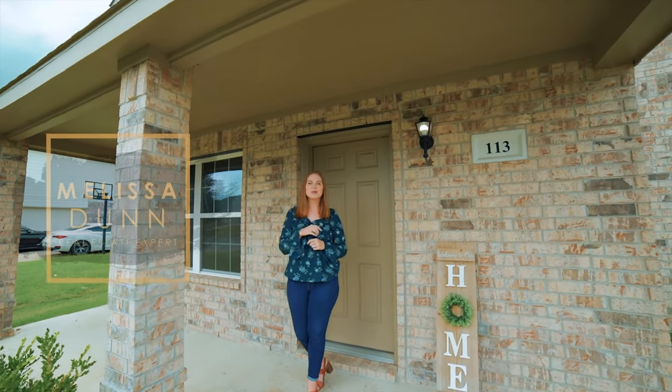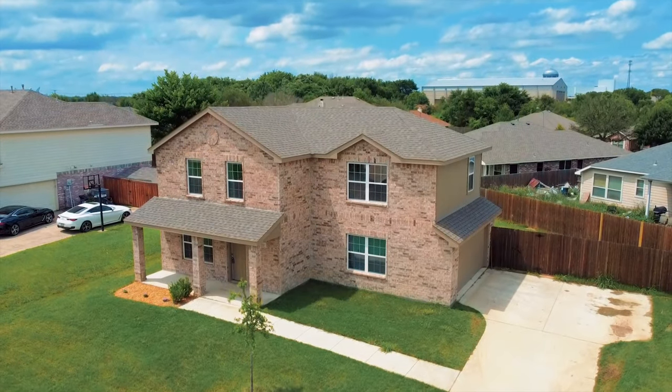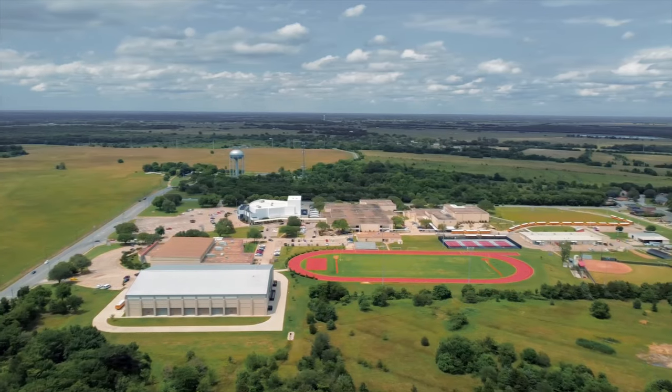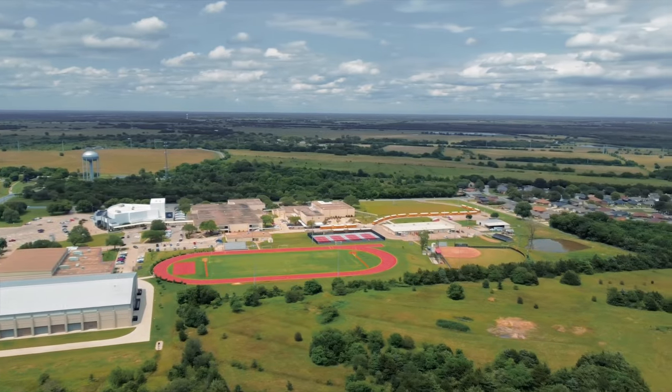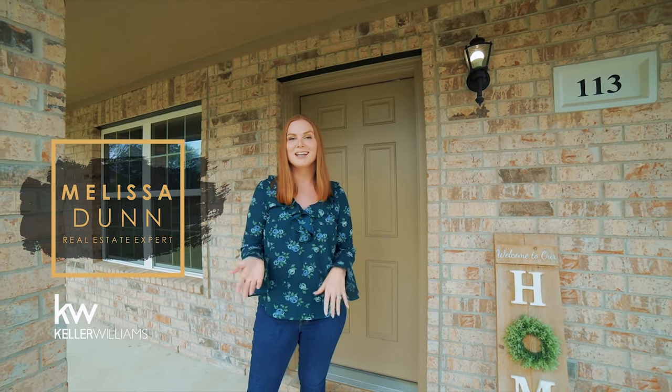Welcome to 113 Forest Creek Lane in Terrell, Texas. This is a three-bedroom, two-bath home located on an oversized lot. You've got lots of community amenities and you're less than one minute from the elementary school, with easy access to I-20 and Highway 80. I can't wait to show you this property — let's go check it out.